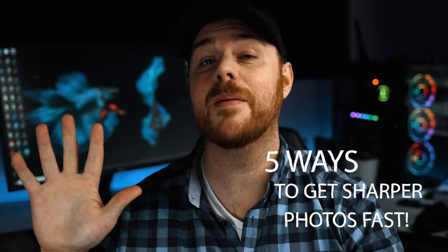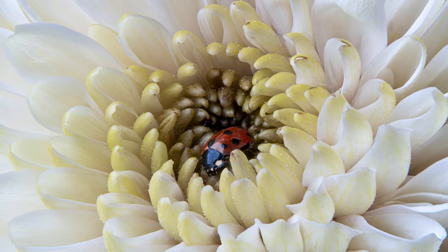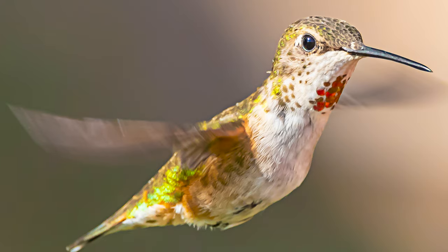Today I'm giving you five different ways to get better and sharper photos. The truth is that you don't need the most expensive gear and the best glass out there to get the best results. Most modern cameras and lenses are more than capable of taking amazing and incredibly sharp photos, even kit lenses. So if you're not getting the results that you need, have a look in the mirror and follow these five things that are guaranteed to take your stuff to the next level.